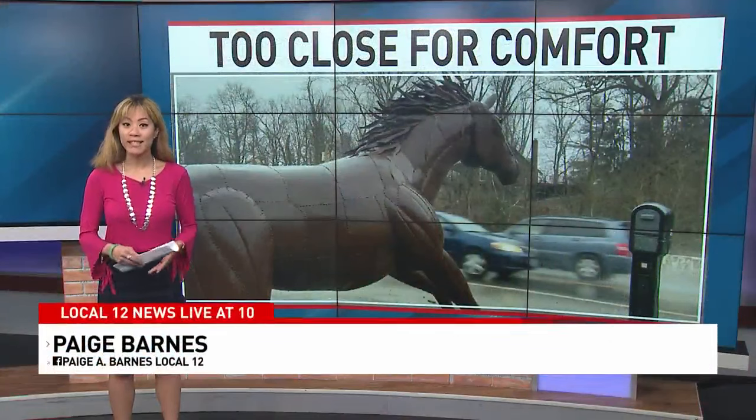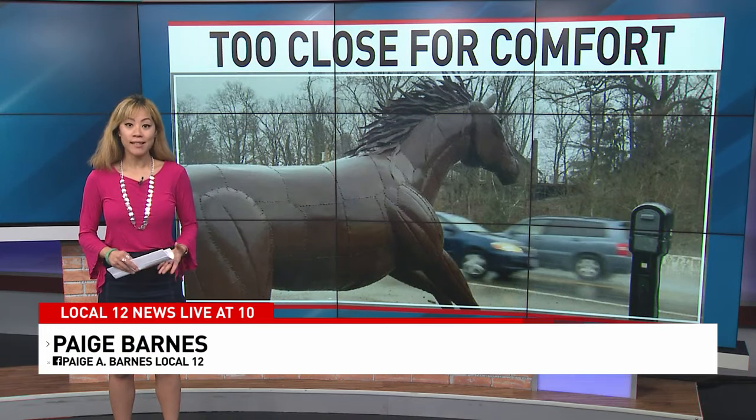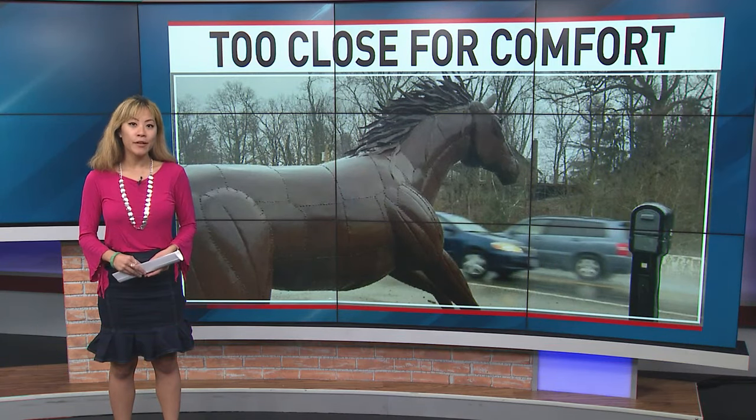Mahoning Valley will be dressing the statue up for St. Patrick's Day. They say if you'd like to take a photo or see it in person, they're on Ohio 48 just past Hinnon Valley Orchards.